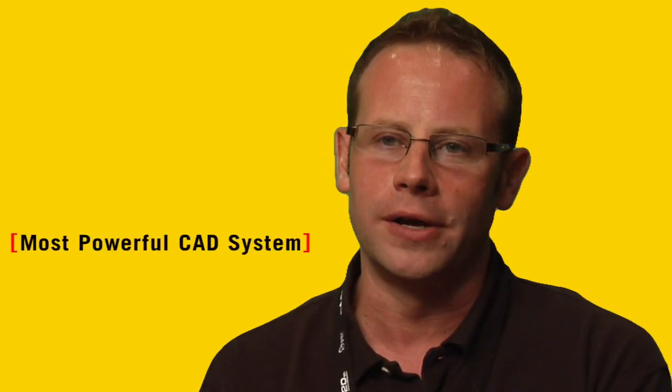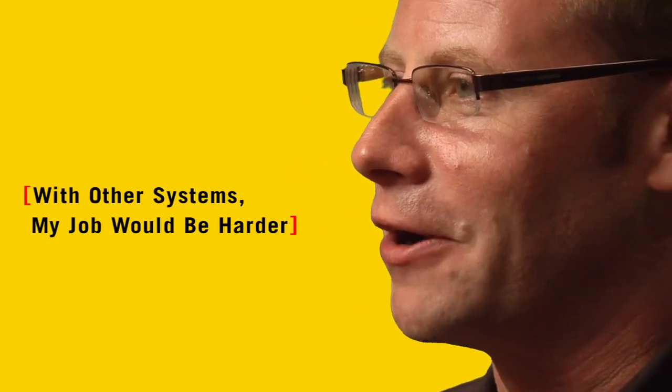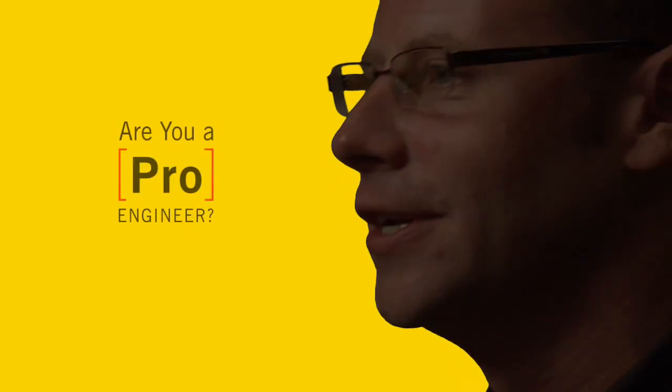I've worked with many other solid CAD systems, but it just really is the most powerful one. You can just really tell PTC has done their job of researching, knowing what customers need, what the industry needs, and it just really answers a lot of our problems. I know for a fact if I was to use any other systems, my job would be a lot harder. I'd spend a lot more time working. My job wouldn't be done as quickly as it is.